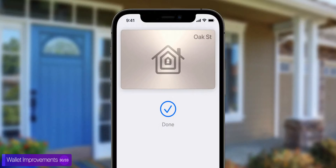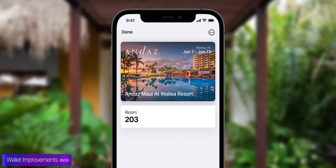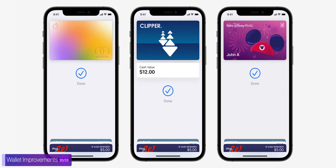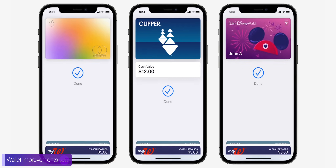The Wallet got some major updates as well, as it can now store keys, even your office badge, hotel keys, as well as your ID card. ID cards only work in the US at the moment and only in a few select states, but this is definitely the future — just having one device that will basically unlock everything for you. Unfortunately, it will take some time for this to be implemented — at least 10 years — because all hotels will need to replace locks, and at home you'll need a smart lock and all that kind of stuff.